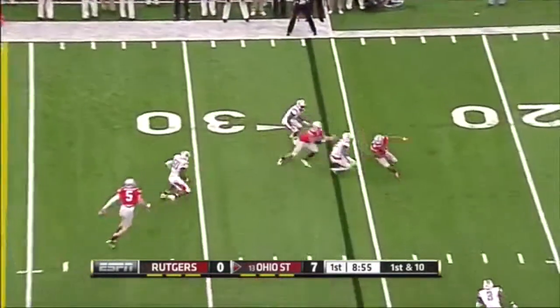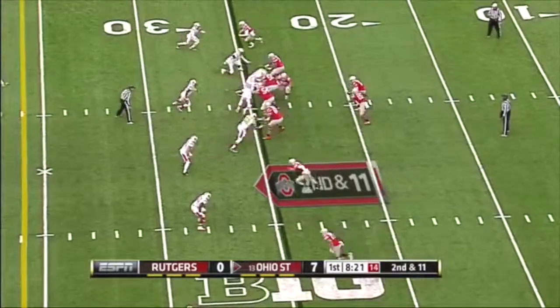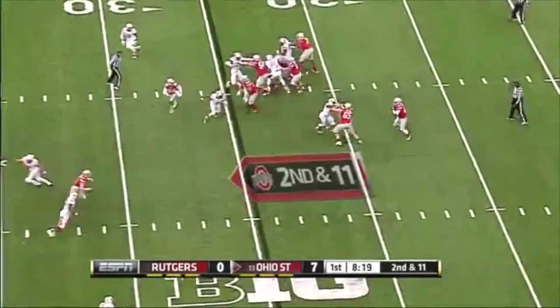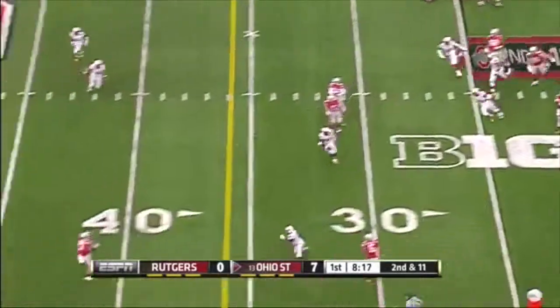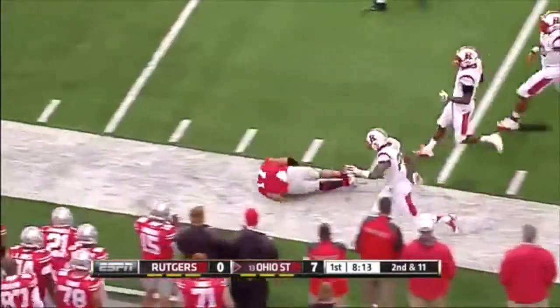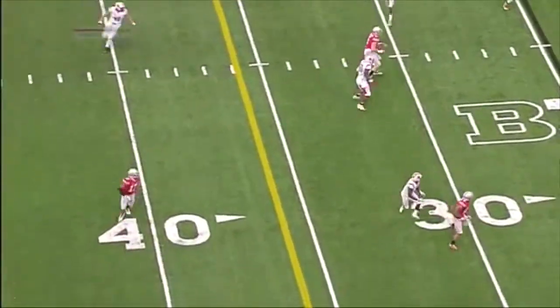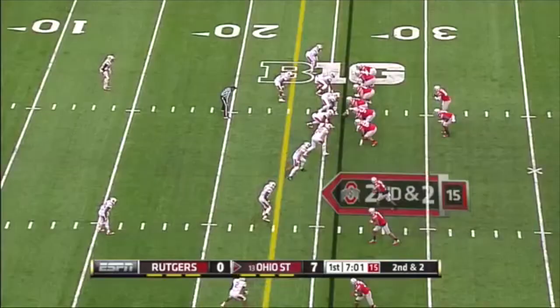Four first downs and four passes on first down for Ohio State. J.T. Barrett finds an open receiver — Jalen Marshall broke away. And right here, it's another good read by J.T. Barrett.